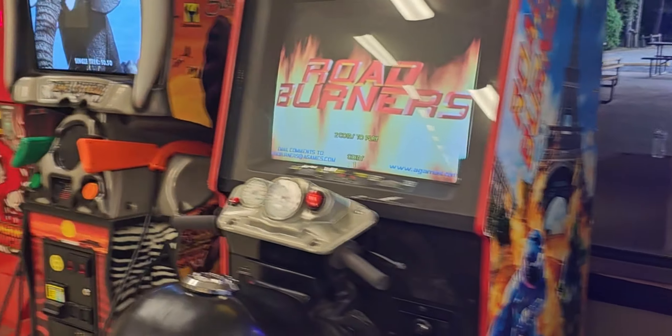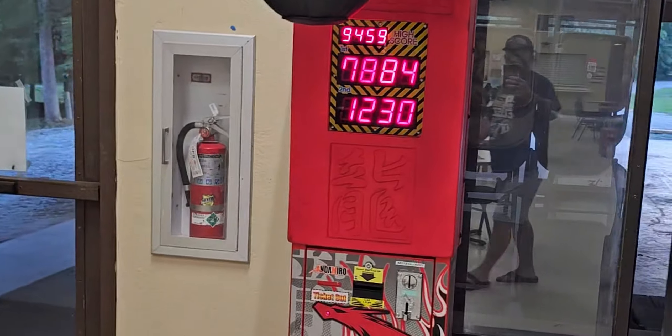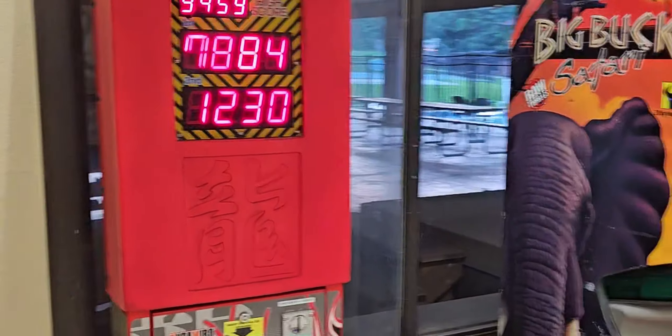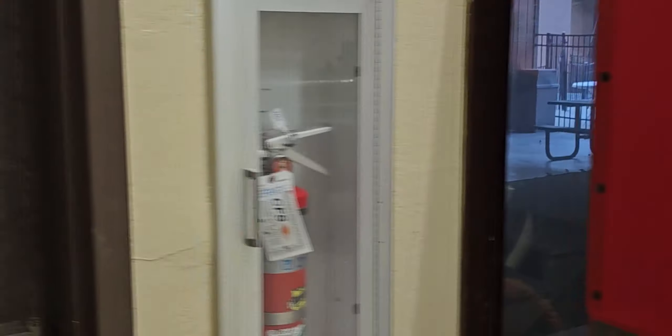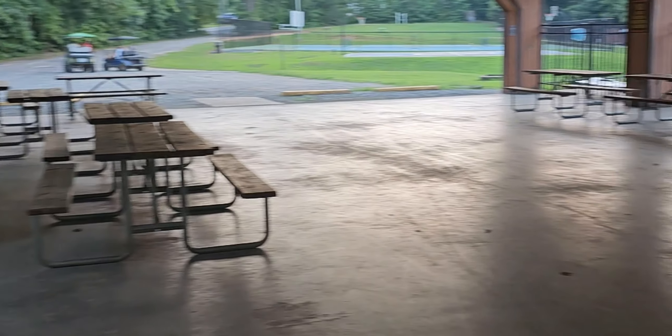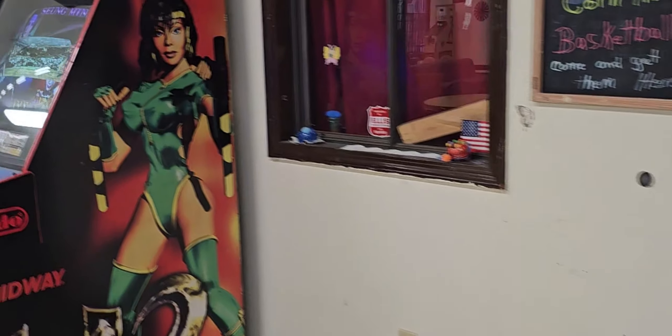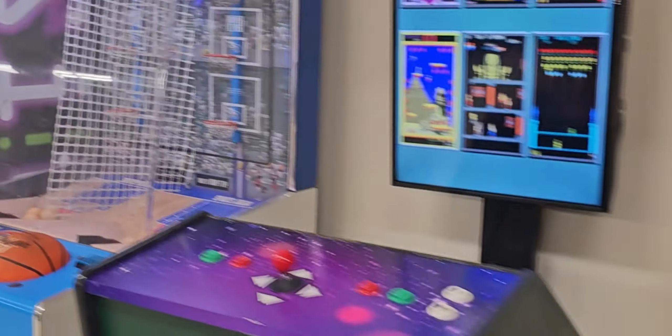There's also a race car game, a little motorcycle game, and a strength tester — you can either embarrass yourself or impress your partner. Outside there's a nice covered pavilion if you want to gather a group; you'd likely need to reserve it. Back inside there's an air hockey table and more video games. If you've got teenagers, they're probably going to live in this area.